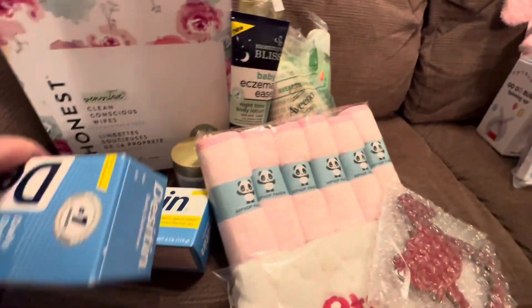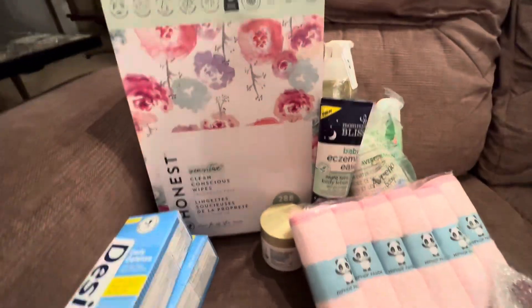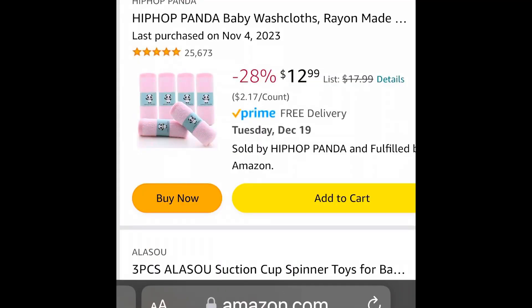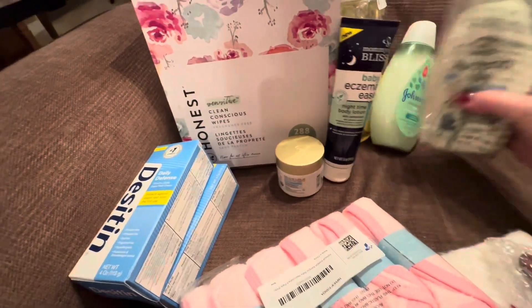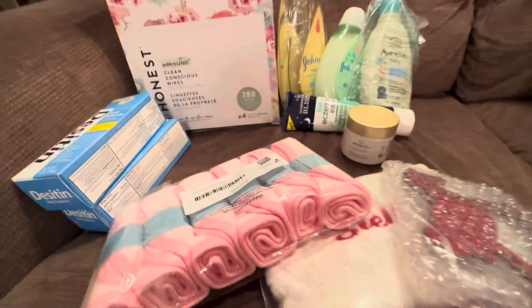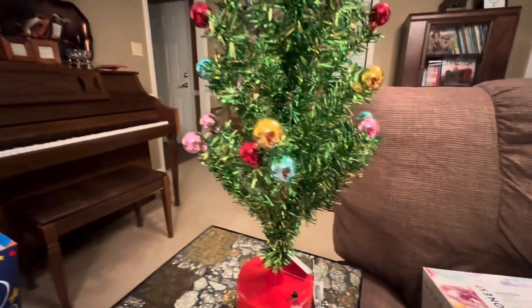I think two boxes of diapers, two boxes of wipes besides these — I already had to crack into those to put some upstairs in case y'all spend the night. And then poor baby with the eczema — all of these things for poor white skin. And then I'll just sign off with this.